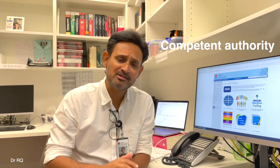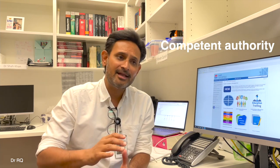Number two is the competent authority pathway. This program is very popular and it is specially designed for doctors who have primarily qualified or done their MBBS or MD from the UK, US, Ireland, New Zealand, or Canada.